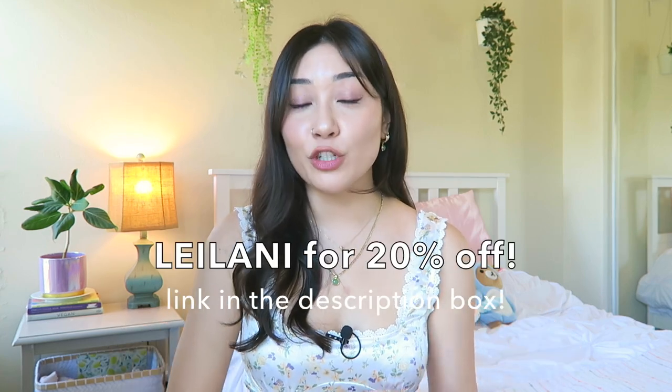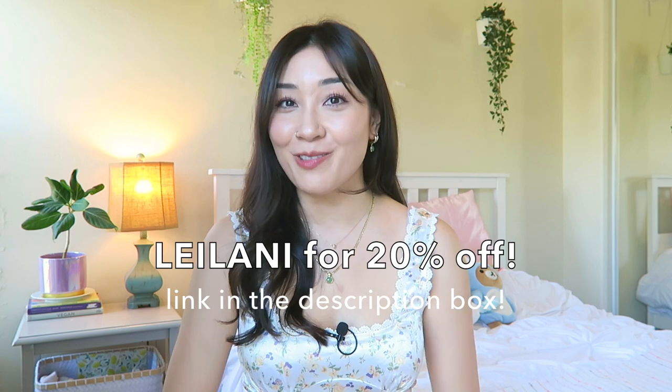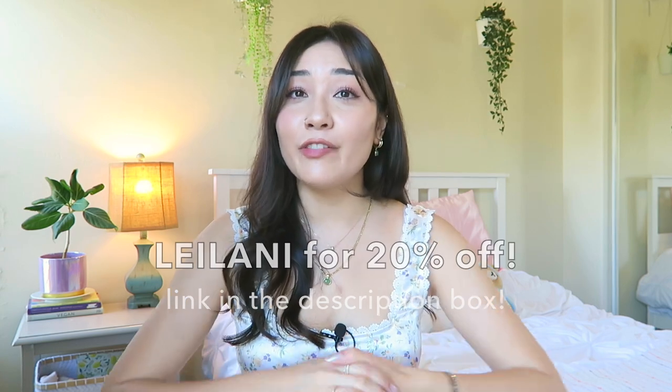Alright, that is everything I got from Princess Polly. Once again, make sure to click the link down below and use discount code Leilani for 20% off your Princess Polly order. Thank you again to Princess Polly for the new beautiful spring/summer wardrobe. Also a reminder that more Japan videos are coming your way — so I'll see you guys next time, love you guys, bye!